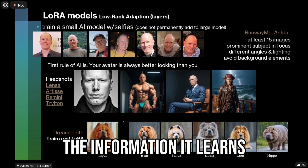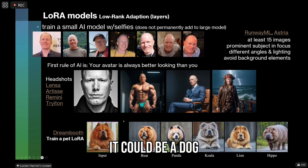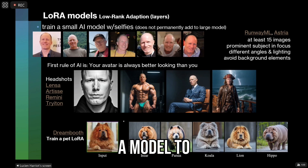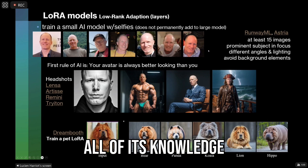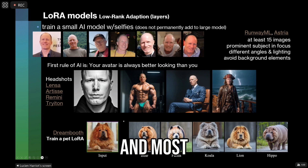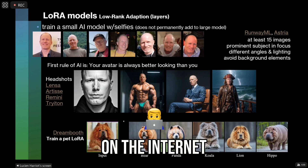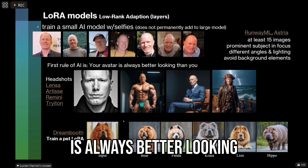What it's doing is using the information it learns about you, or any object — it could be a dog, it could be a handbag. It builds a model to understand what you want, but then it uses all of its broader knowledge of good lighting, good clothing. Most of it's been trained on beautiful people because that's what's on the internet. So the first rule of AI is that your avatar is always better looking than you are.